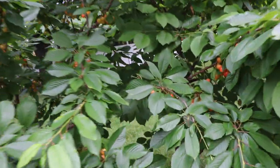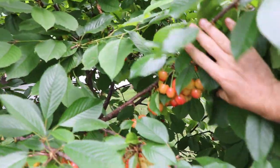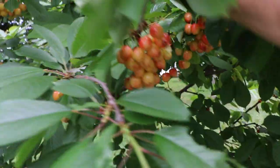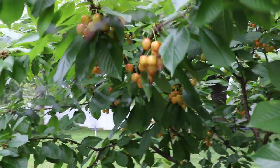I wanted to take you guys around the yard and show you a few things that really have caught my eye this year — some really standout, interesting little things that I've noticed among my trees, my fruiting plants, and different things around the yard.